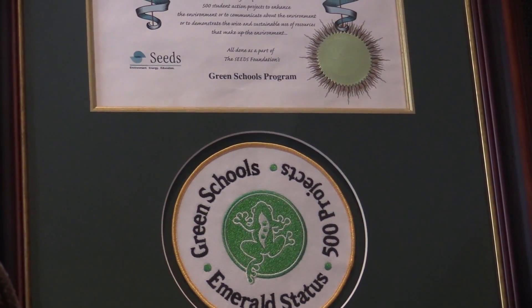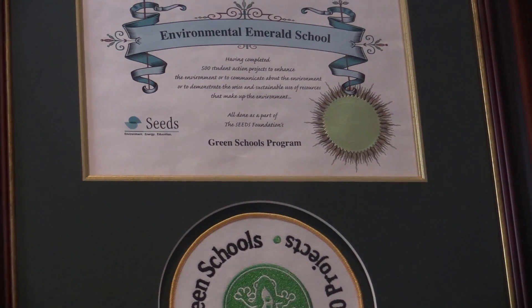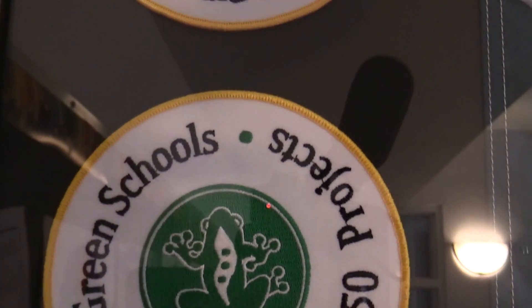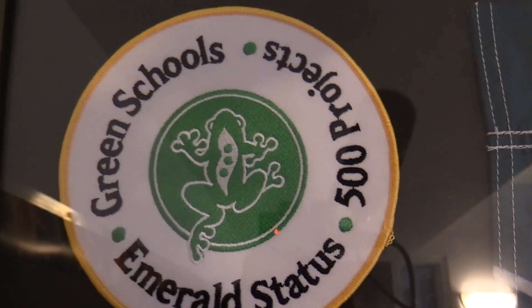The Green Schools program was a project-based program put out by the Seeds Foundation several years ago. We would work on different projects — individual projects and class projects — that had an environmental theme. Once we hit 250 projects, we achieved Jade status, and then we hit Emerald status at 500 projects. It was a real focused way for us to look at the environment and what students and classes could do to make it meaningful.